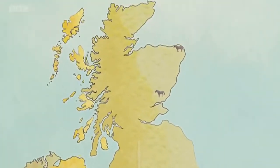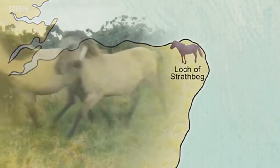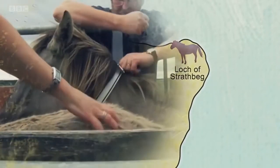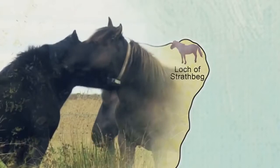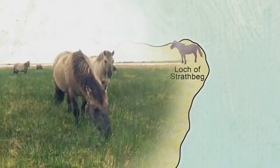The team at the Loch of Strathbeg Reserve in Scotland use GPS devices on their horses to keep track of them. They are wild and untamed, so it can be a little bit interesting if they choose to be a bit frisky — but hopefully they'll behave themselves today.